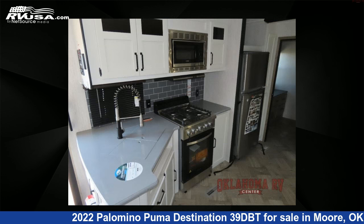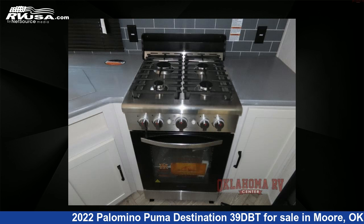For more information and pricing on this unit, and to see all units available for sale by Oklahoma RV Center, visit RVUSA.com.